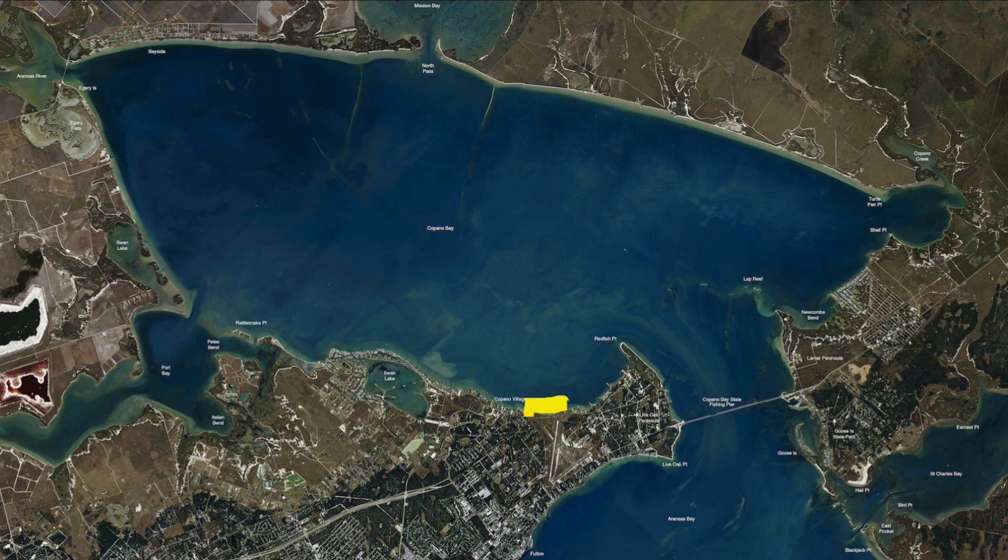Most of what we've been running have been glow killer shad rigs, glow shrimp — anything that glows has been doing really good. Paddle tails at night, you just want to have something that's making a lot of noise and vibration, or at least has some glow so the fish can see it. There were a couple of guys that we ran into out here that were running shrimp under a popping cork.